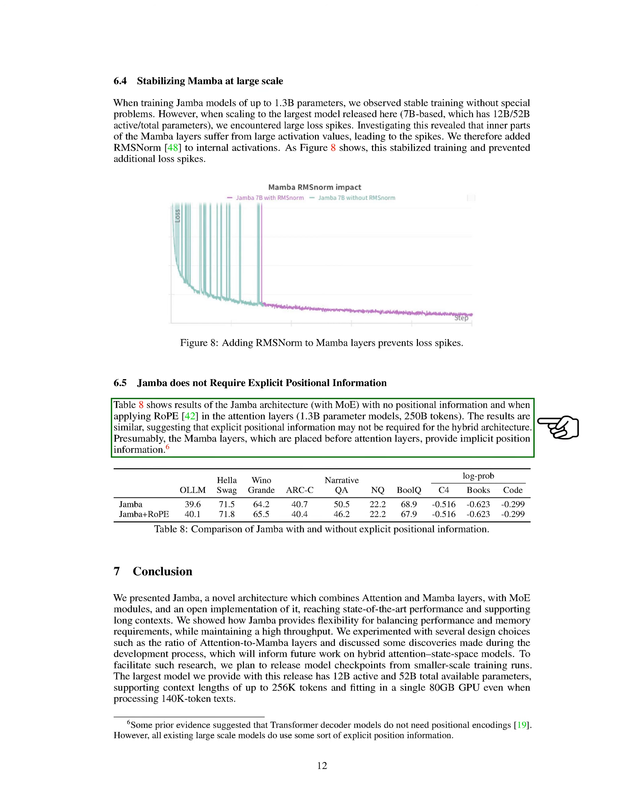Additionally, we examined the Jamba architecture's performance with and without explicit positional information, using RoPE in the attention layers. The results from our experiments with 1.3B parameter models and 250B tokens suggest that explicit positional information may not be necessary for the hybrid architecture. It is possible that the Mamba layers, positioned before the attention layers, inherently provide implicit positional information.